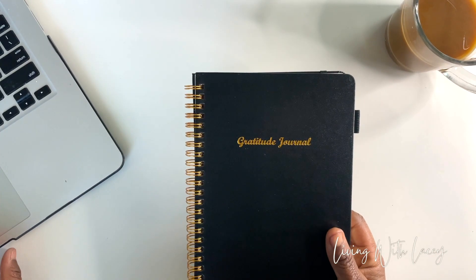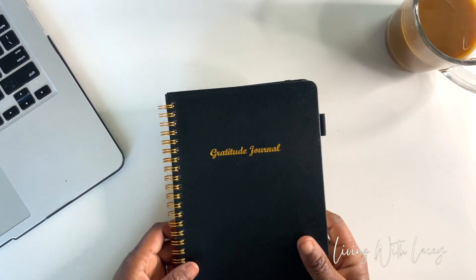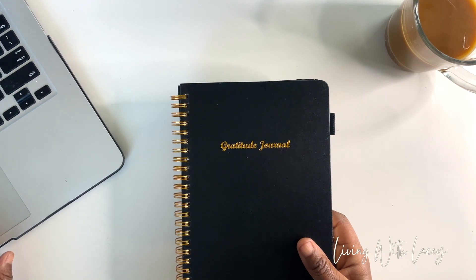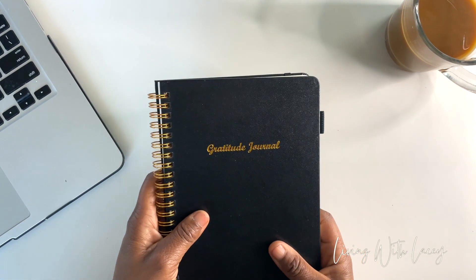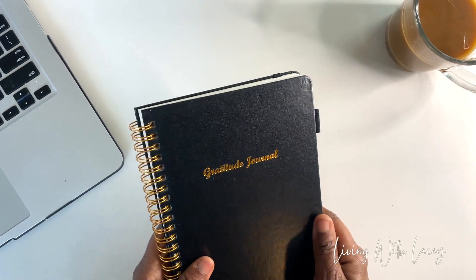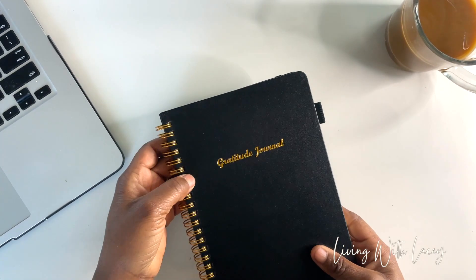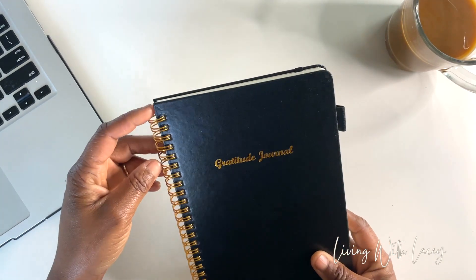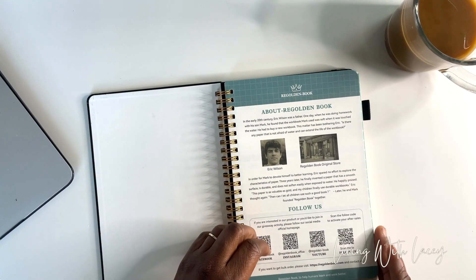This journal comes in a variety of colors — you can see I got black, but it also comes in gold, navy, and teal. Black seems to go with everything else I have, so I went with black. This journal is 160 pages and has faux leather on the front and back hard cover. I love that it has 'Gratitude Journal' in gold print and embossing — it's beautiful and it matches the coil.